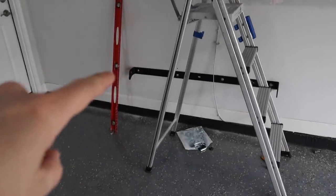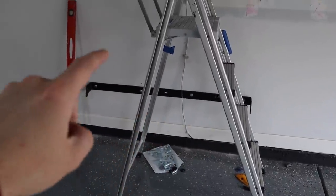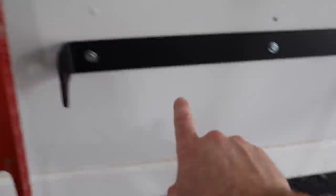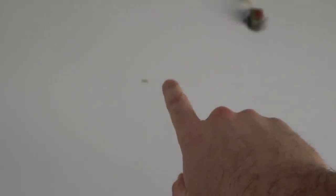All right, we have the bottom bracket on. I'm getting ready to work on the top bracket. The one very tricky thing is it has to be completely level and it has to be the perfect spacing off of the wall. Our garage floor slopes a little bit, so you have to do your high side first, then do your low side, and then pretty much do the same thing across the top as well.